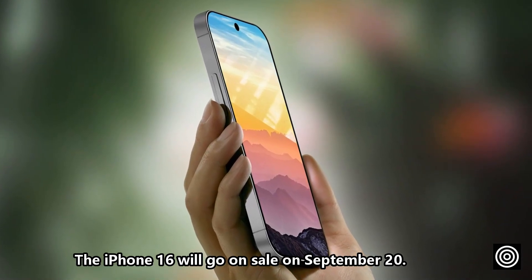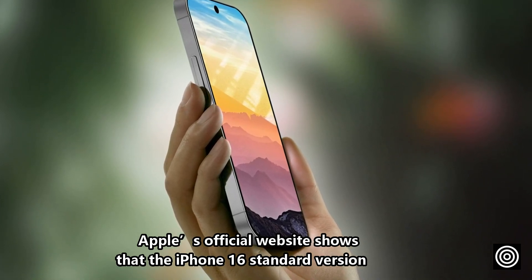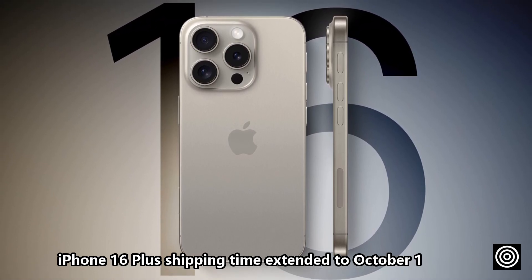The iPhone 16 will go on sale on September the 20th. Apple's official website shows that the iPhone 16 standard version and iPhone 16 Plus shipping time has extended to October the 1st.